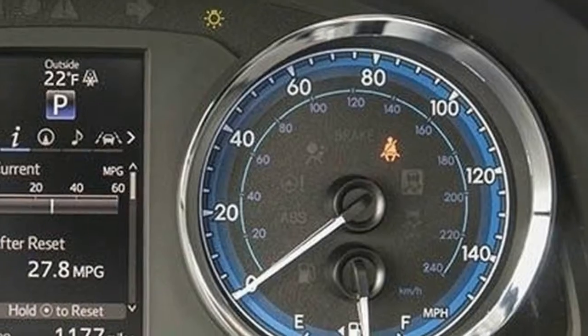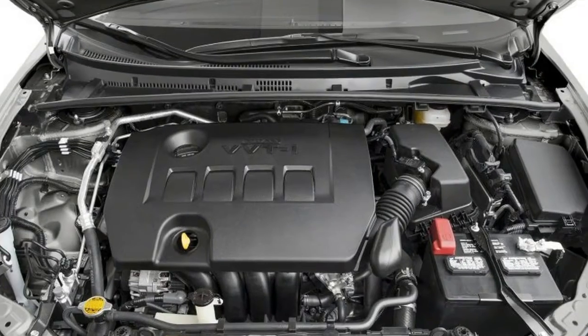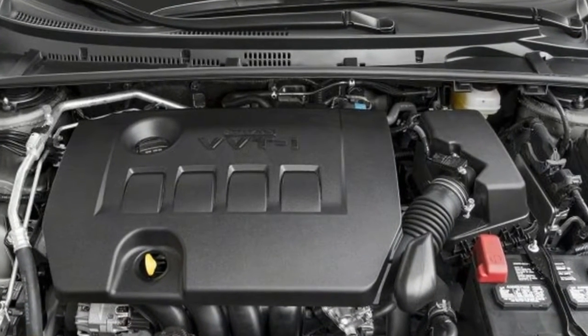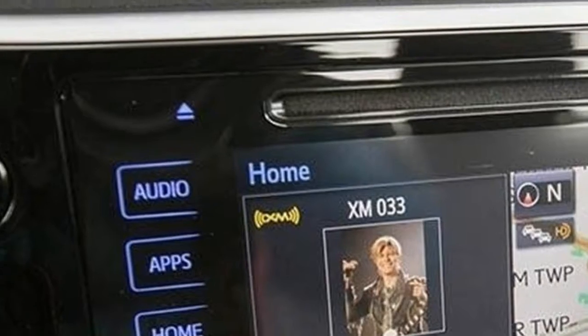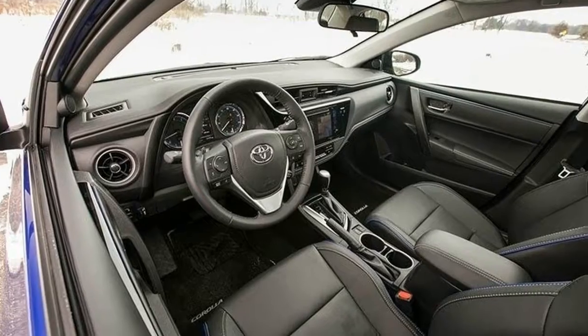We've developed our own fuel efficiency test trying to replicate how most people drive on the highway. Our method involves a 200-mile out-and-back loop on Michigan's I-94 Freeway. We maintain a GPS-verified 75 mph and use cruise control as much as possible to emulate how many drivers behave on long trips.